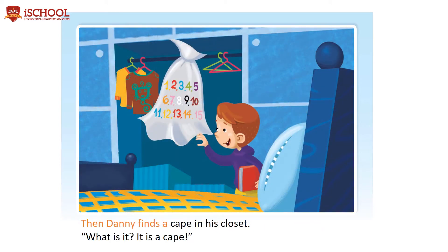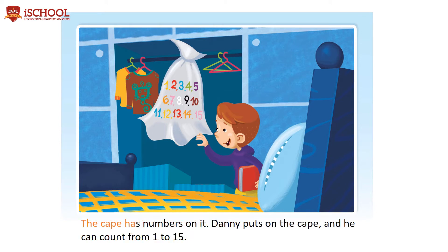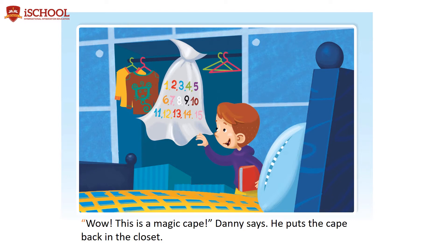Then Danny finds a cape in his closet. What is this? It is a cape! The cape has numbers on it. Danny puts on the cape, and he can count from 1 to 15. Wow, this is a magic cape, Danny says. He puts the cape back in the closet.